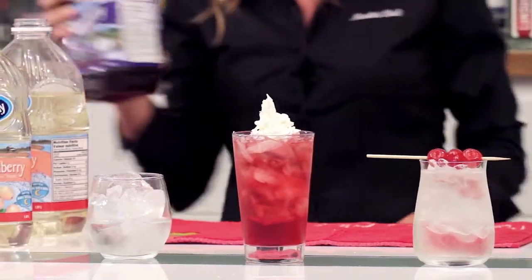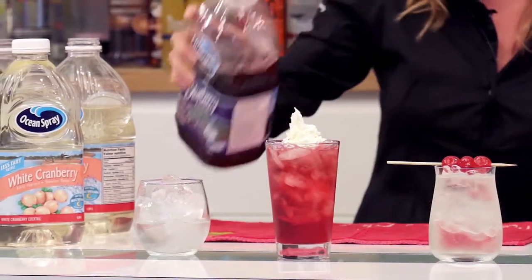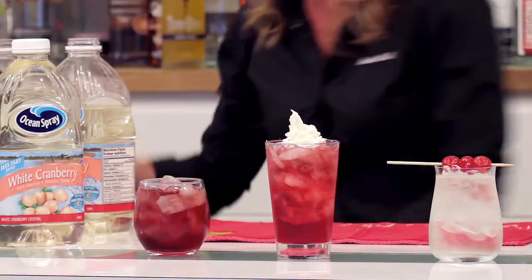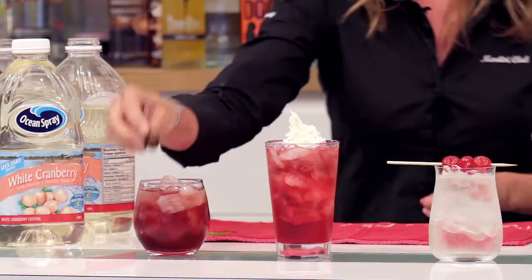Then we've got some Kissed Caramel Vodka with Ocean Spray Blueberry — mmm, that sounds like dessert! And I'm going to garnish that with a caramel candy.